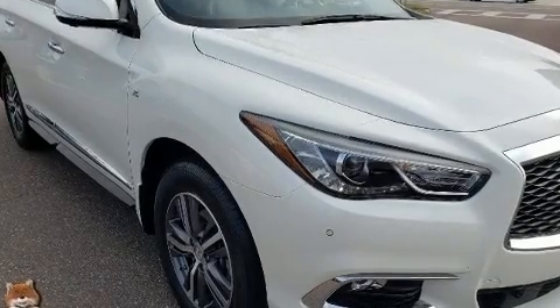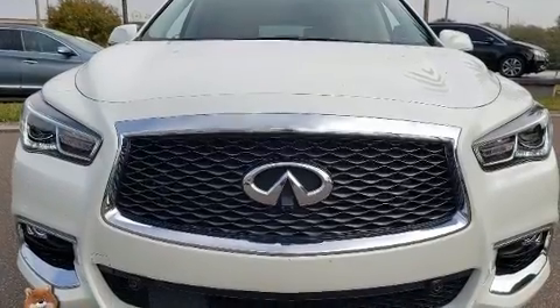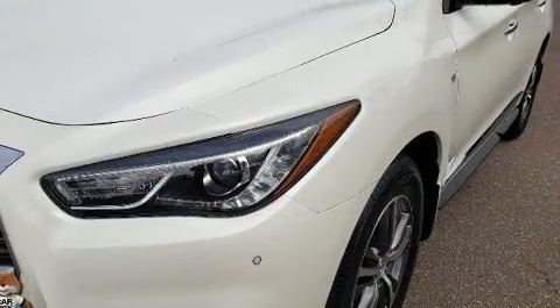Get excited about the 2017 Infiniti QX60. Smooth gear shifts are achieved thanks to the 3.5-liter six-cylinder engine, and for added security, dynamic stability control supplements the drivetrain.